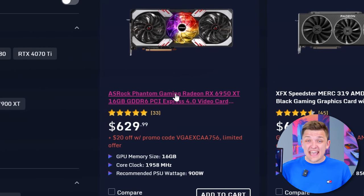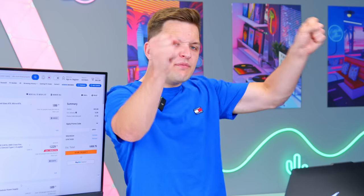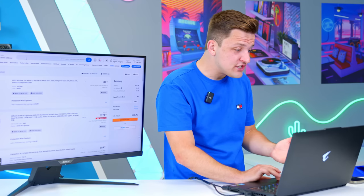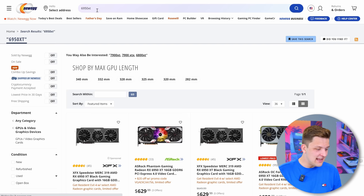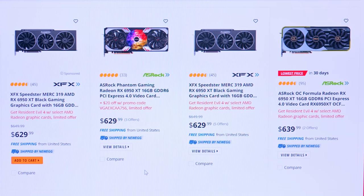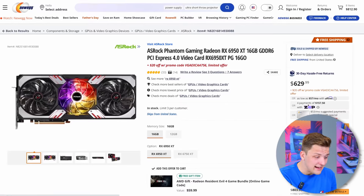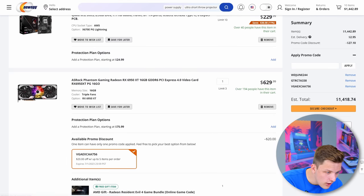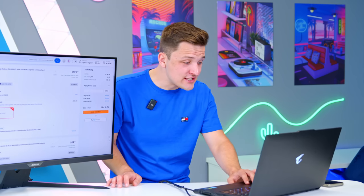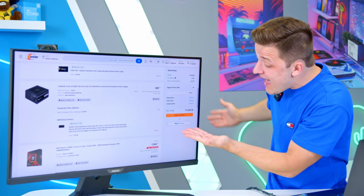We've still got $200 to spend, so we can pop out the 6800 and see what graphics card is achievable for around $700. Over on JustGPU at around $650, there's a 6950 XT from ASRock for $629. Why would you buy a 4070 when you can buy that for $629? I don't even know how AMD are making any money. It's a 16 gigabyte 4K card and we've still got money left. On Newegg with an extra $20 off it's only $609. Absolutely unbelievable.